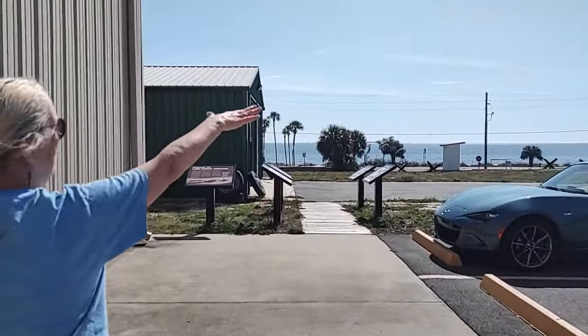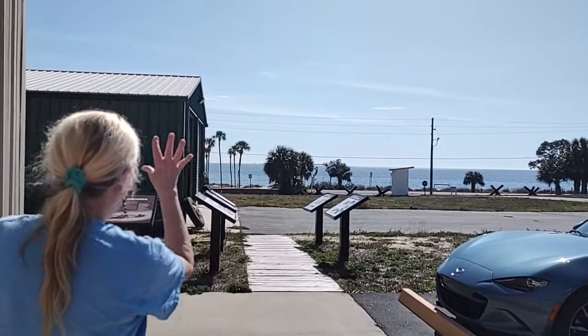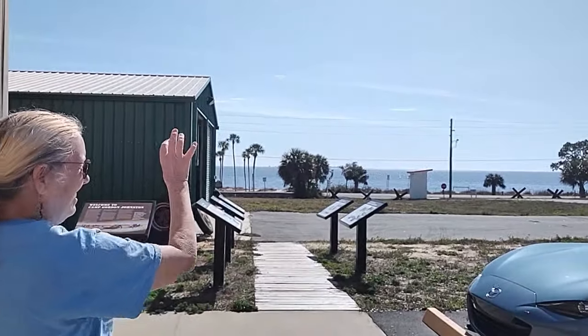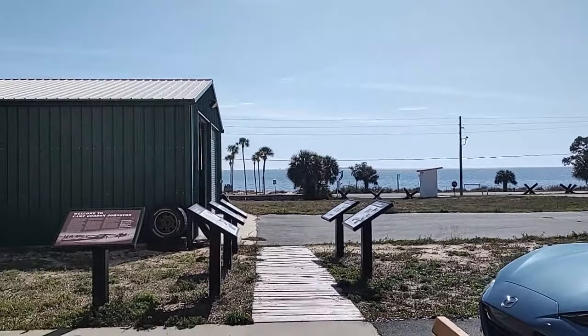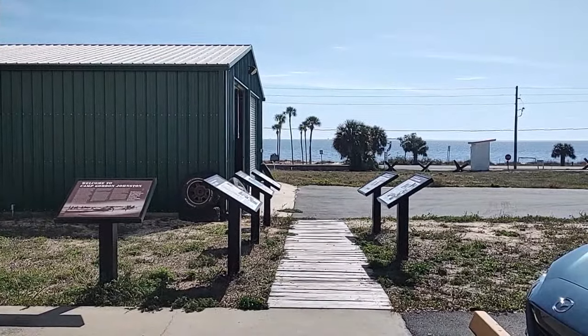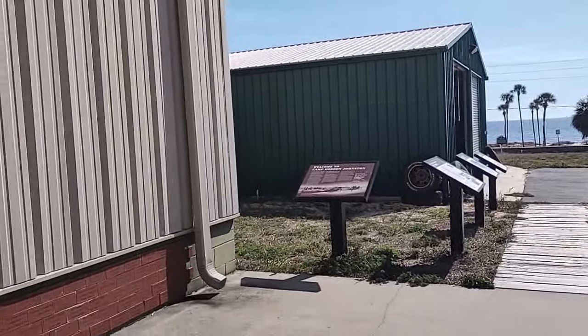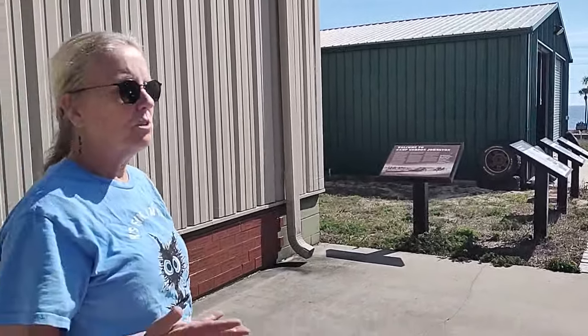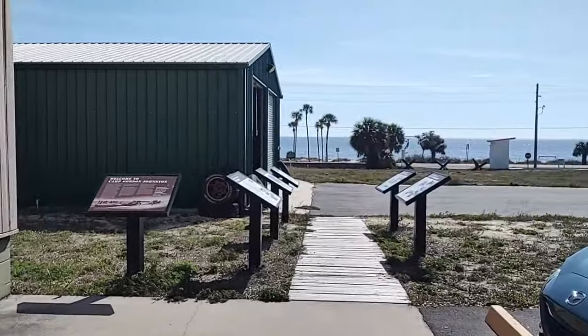This is a very appropriate location. If you look out over the bay there, you can see land right over there — that is Dog Island — and land right over there, which is the eastern side of St. George Island. These are the beaches that they did practice amphibious landings on. They also did a very special practice landing on the beach right across the street with the 4th Infantry Division.